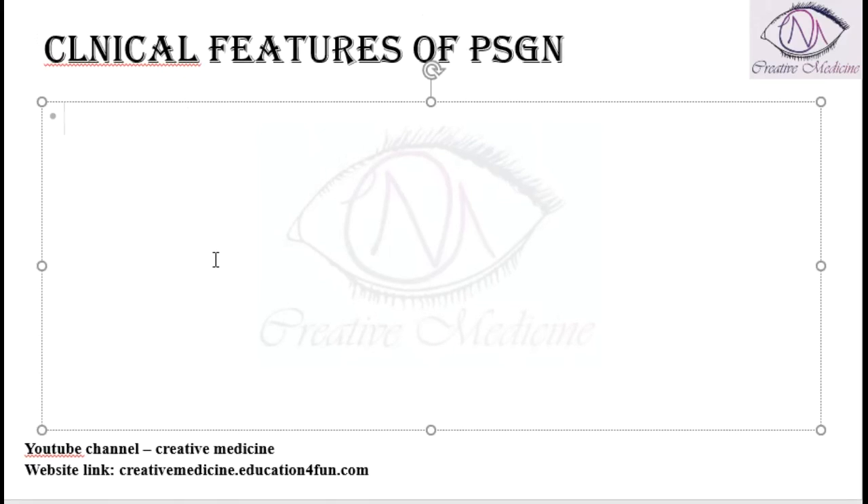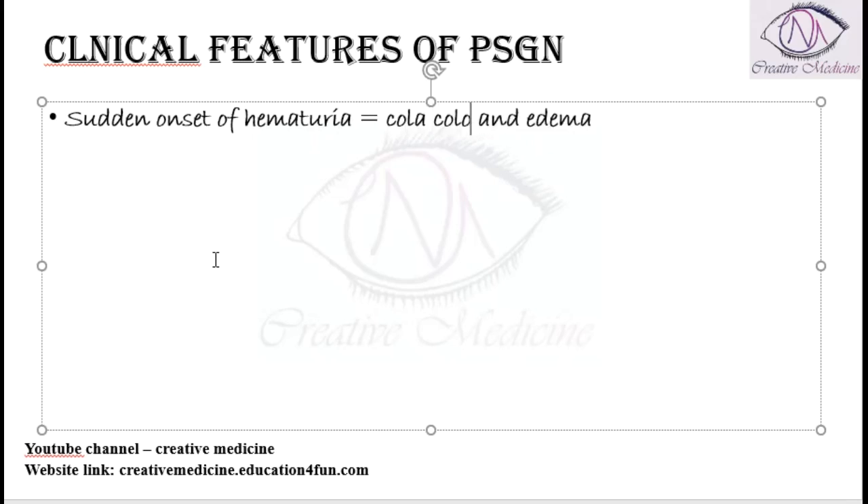The patient presents with a sudden onset of hematuria and edema. This hematuria is characterized by cola-colored urine, which is seen in these patients.